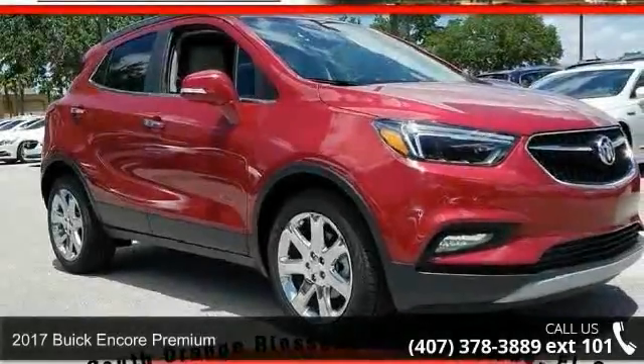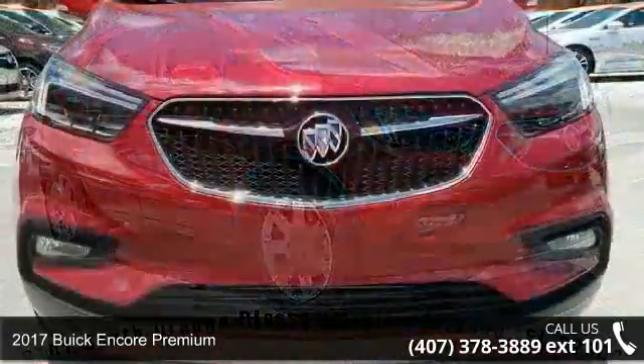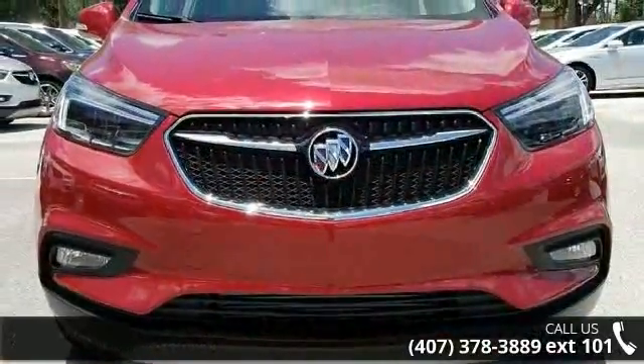Arrive in style with this 2017 Buick Encore Premium. If you are looking for an automobile with great features, look no further.